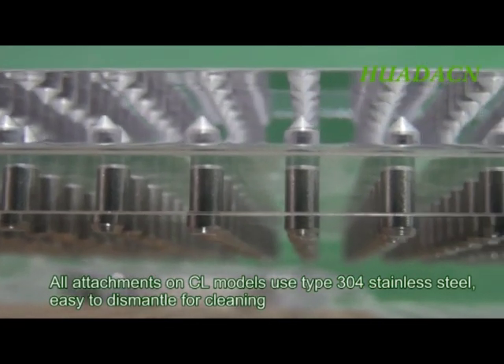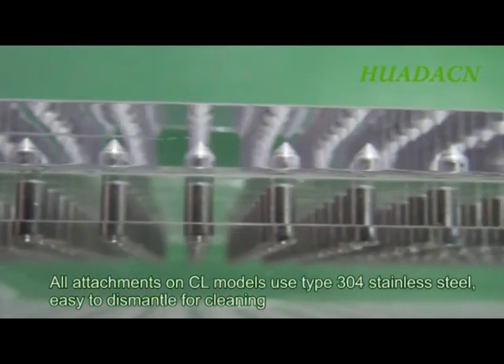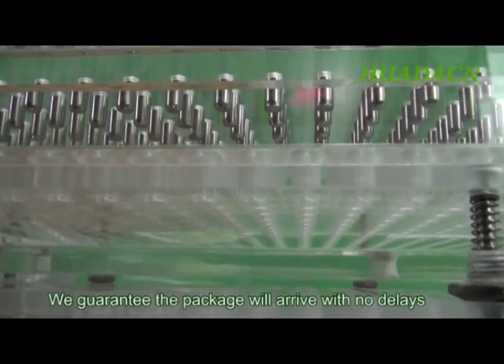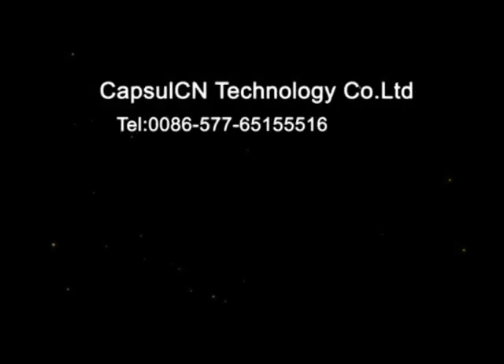All attachments on CN models use type 304 stainless steel, easy to dismantle for cleaning. We guarantee the package will arrive safely with no delays, and we believe our capsule fillers will enhance your production.